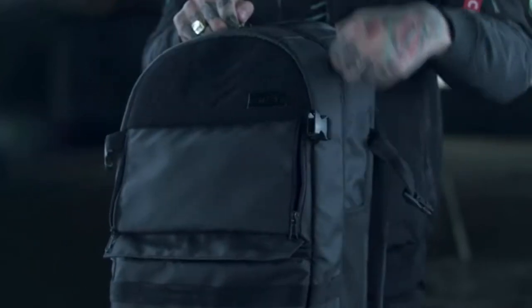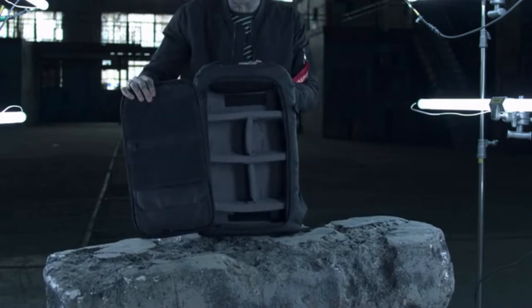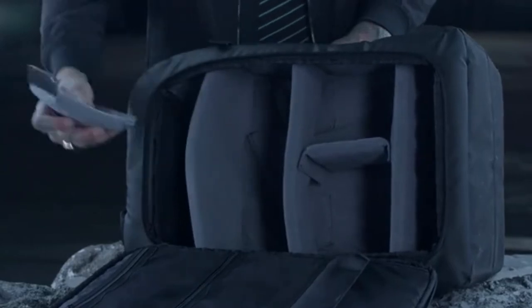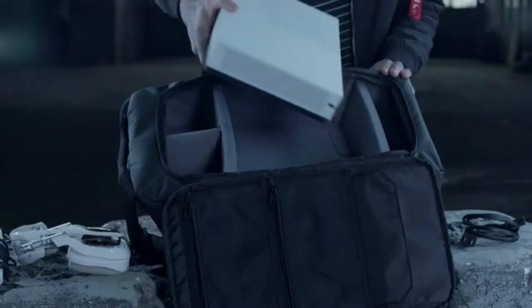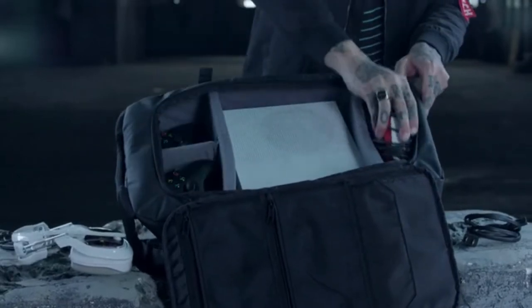The rear compartment is a discreetly located storage area with an adjustable padded divider. This modular compartment allows for storing all types of hardware and personal valuables. Our microfiber lining dividers have a firm base structure with two-millimeter padding and can easily be rearranged to your liking.